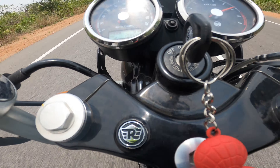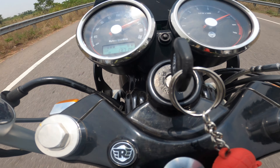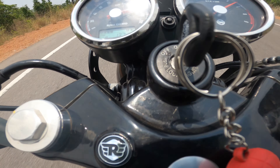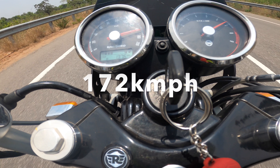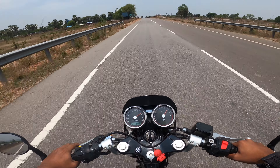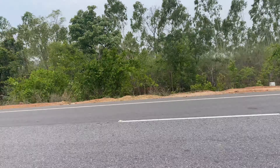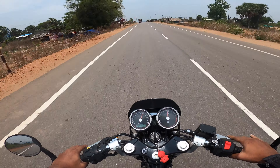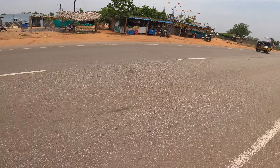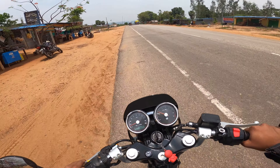So, normal Konatel GT650 stock does 170, but the mods are not like spark plug, performance air filter.